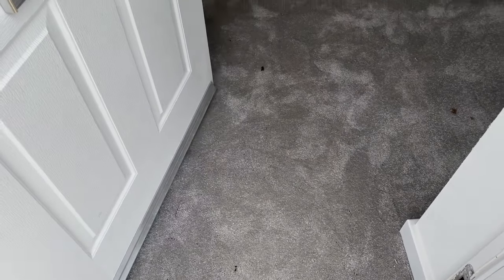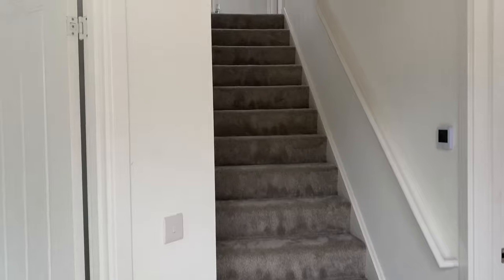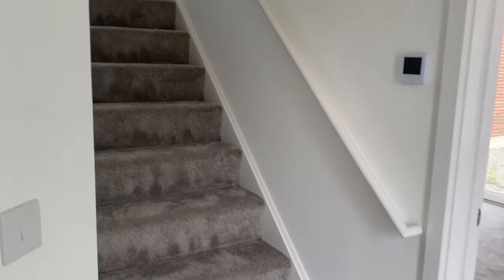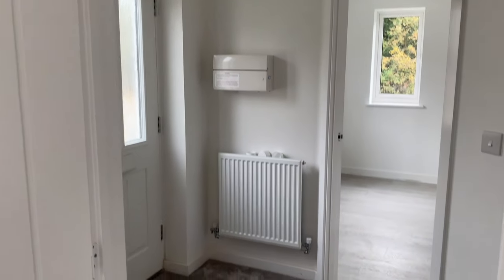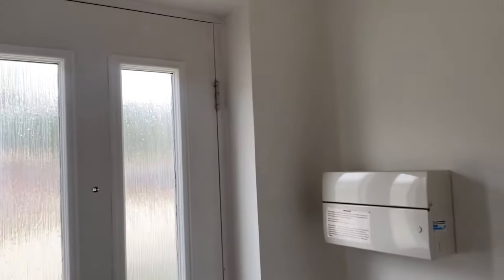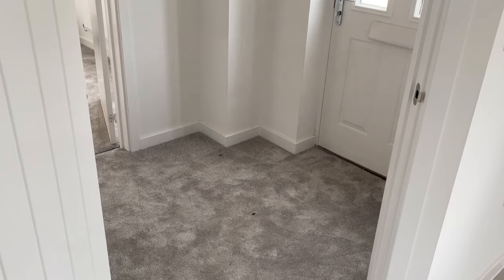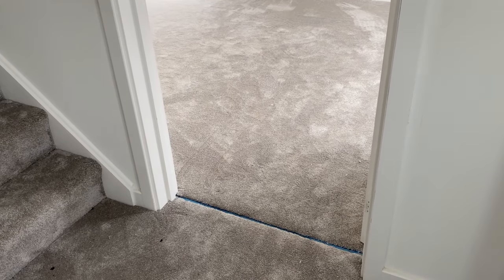Entering through the front door, there is a small hallway so you have a zone to arrive in, rather than just walking into the front room like some of Persimmon's other house types. The layout of the hallway with multiple walls makes furniture placement for shoes, bags and coats a little bit awkward, but there is a utility room as well as a storage cupboard in the kitchen. The colour of the carpet throughout this particular house is called Breeze, and I believe it is one of the higher quality options.